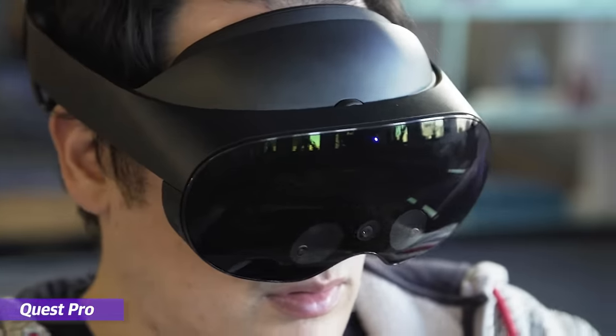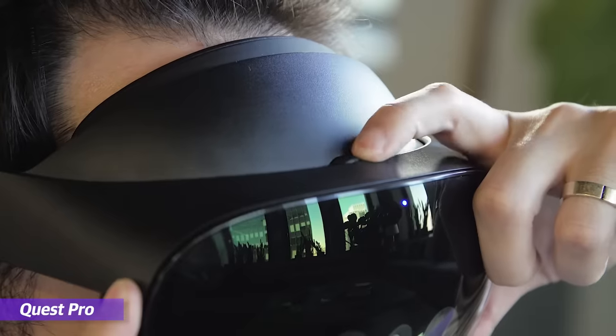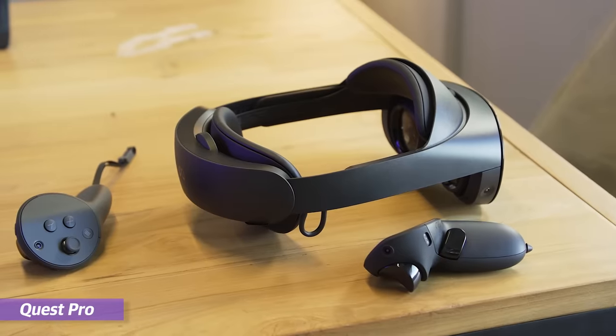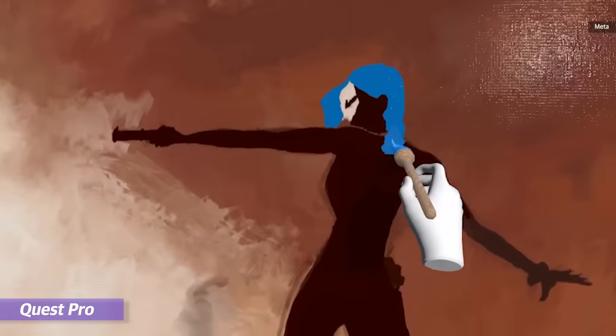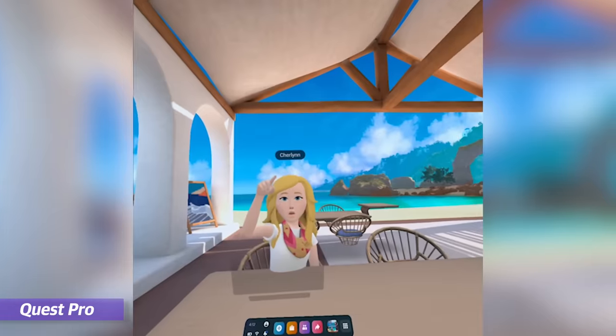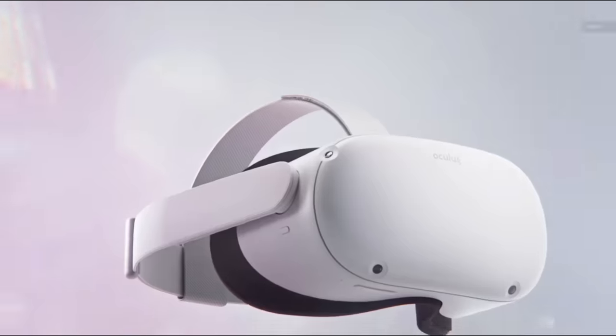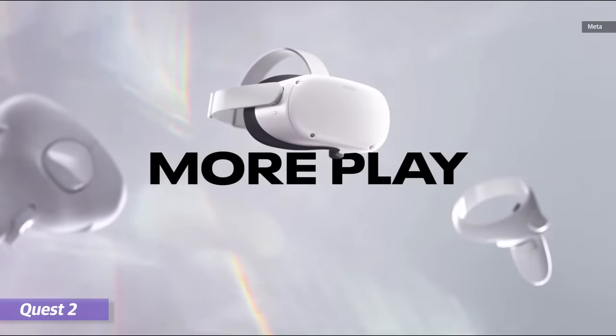Last year, Meta got a lot of backlash for the Quest Pro, though I'm not entirely sure all of that anger was really directed at the device itself. The issue was that at $1,500, the Quest Pro was super expensive and had a number of fancy features that people didn't really ask for. So it wasn't really the mainstream replacement that people were looking for since the Quest 2 came out back in 2020.